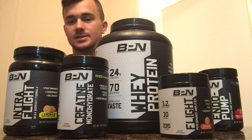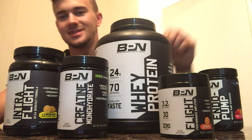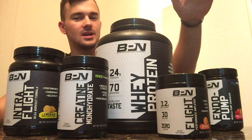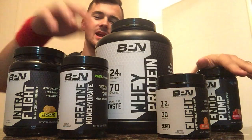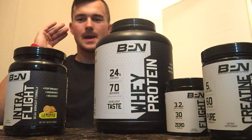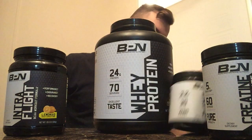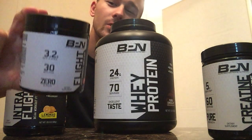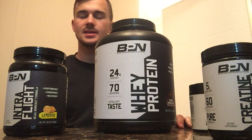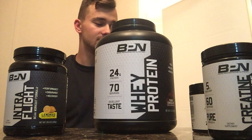I can honestly say without a doubt that these products — the pre-workout stacked with the pump enhancer and adding the creatine — that stack alone is an amazing feeling. A little tingly feeling and especially with the Flight, I feel absolutely focused. I'm just in the zone and it's awesome. I love it so much.